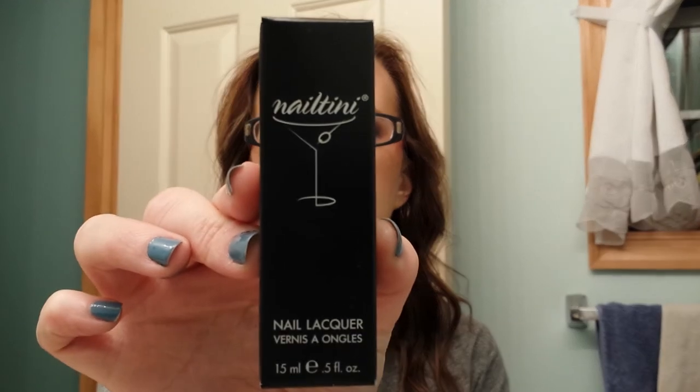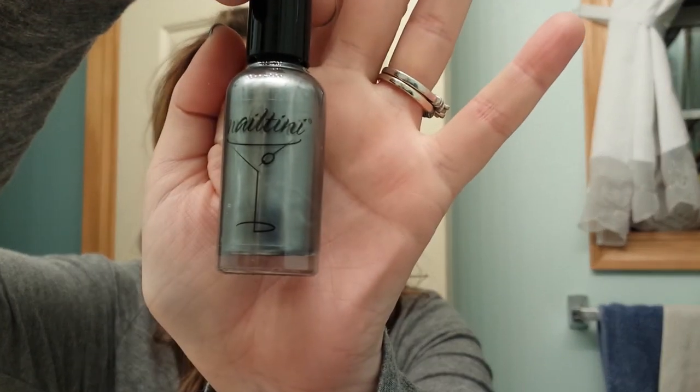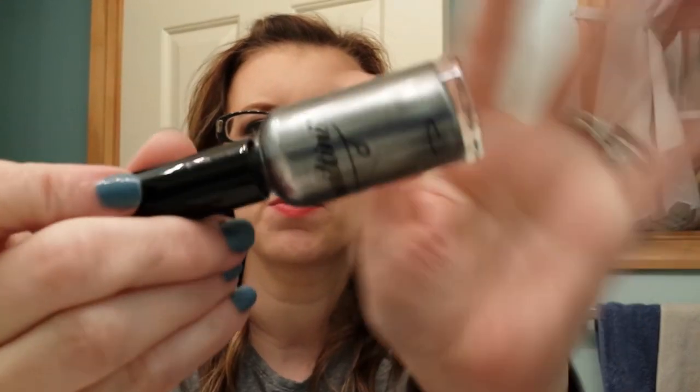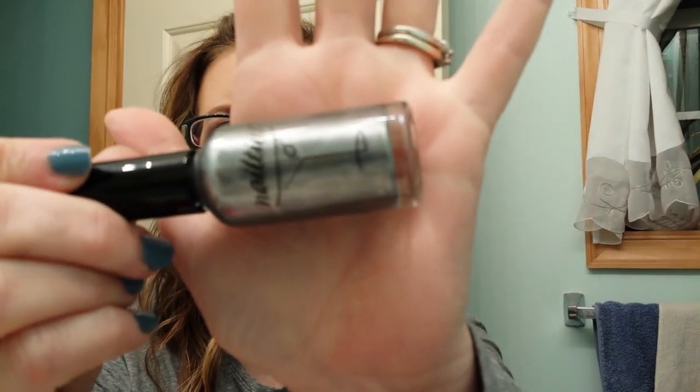And the last thing I got is a Nailtini Nail Lacquer — here's the box. Let's see what this looks like. Ipsy really rocked it this month. This is called Caviar Cocktail nail lacquer, and it is a silver. It has some swirling in it. I have no polish on or I would swatch it, but I really like that color as well.